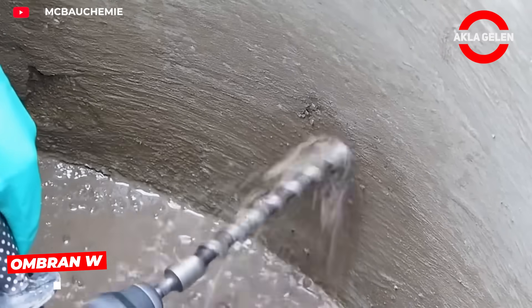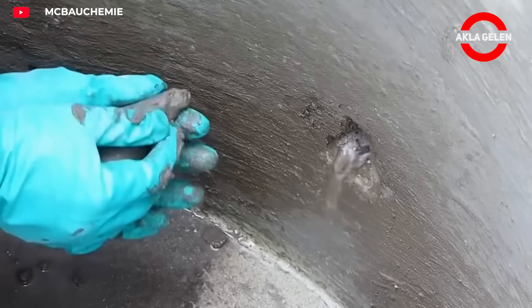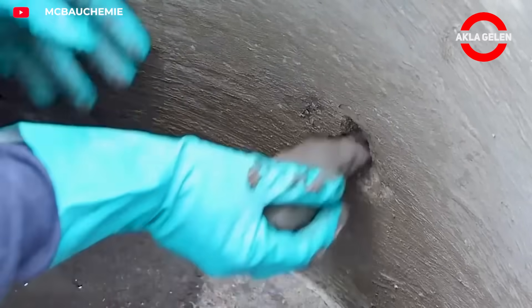Ombren W is a fast drying repair mortar for leaking concrete, stone or other structures. It expands on contact with water to fill cracks and voids.